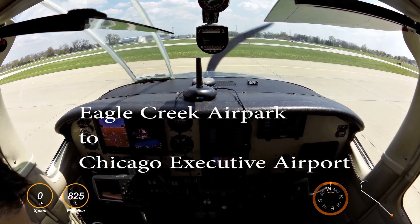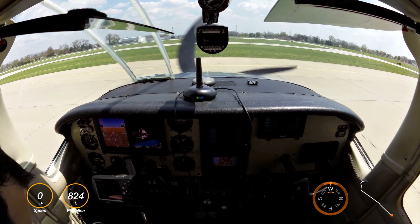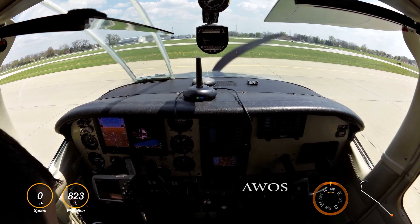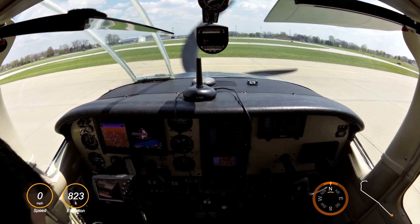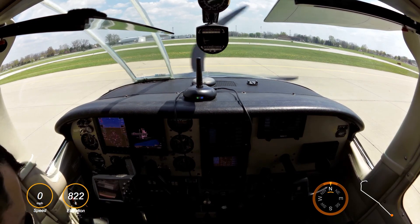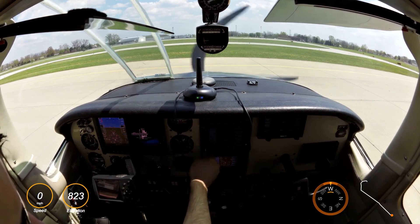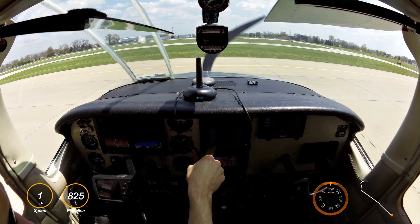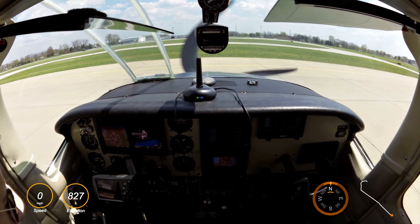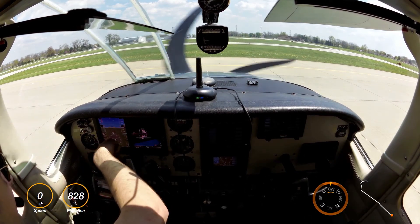Eagle Creek traffic, Skyhawk zero-tango-alpha on a three, 1,700. Eagle Creek Air Park Airport, Indianapolis, Indiana. Automated weather observation 1802 Zulu. Wind 230 at 09. Visibility 10. Sky condition scattered 7,000. Temperature 22 Celsius, dew point 07 Celsius. Altimeter 3008. Remarks: density altitude 1,700.